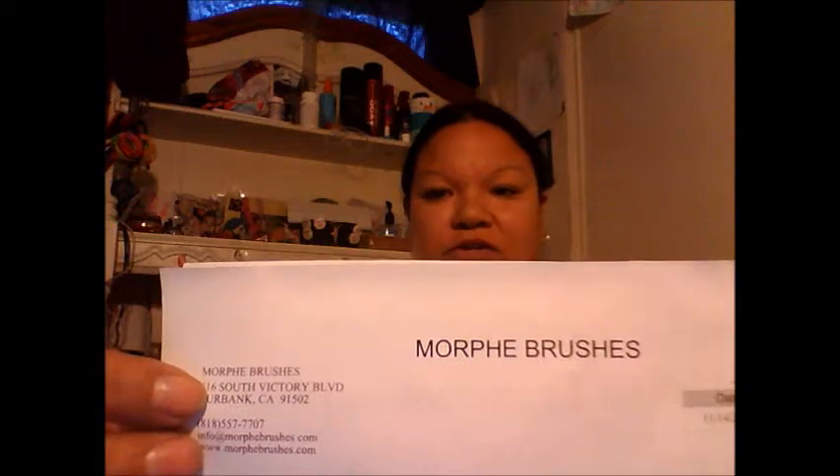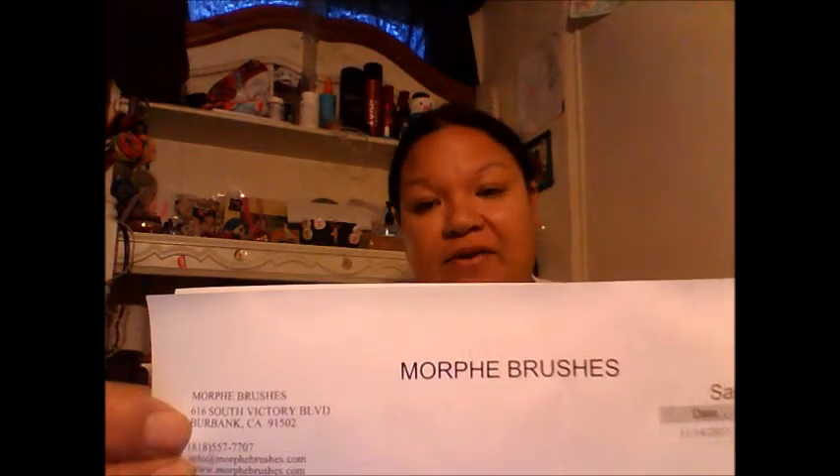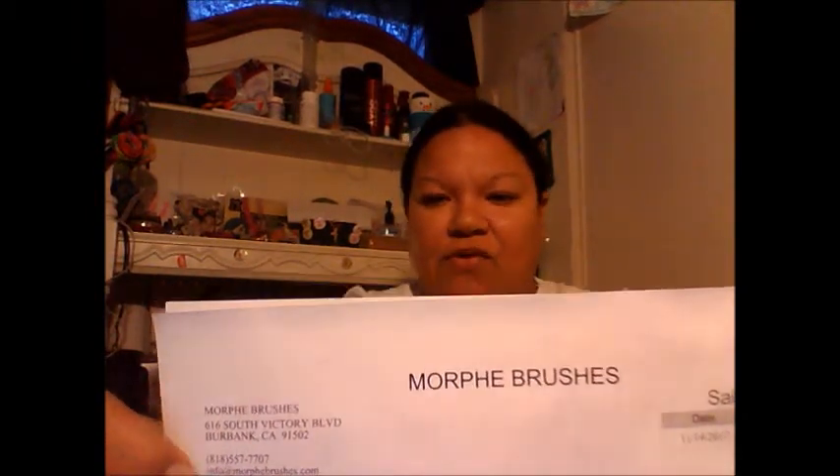Hi, today I'm coming at you for a new video. I went to the store that I found on Instagram, it's called — I don't know if I'm pronouncing it right — Morphe Brushes, and it's here in California. Here's my receipt with the name, and here's the street address, it's right here in Burbank, California, and there's the phone number. They have a website.